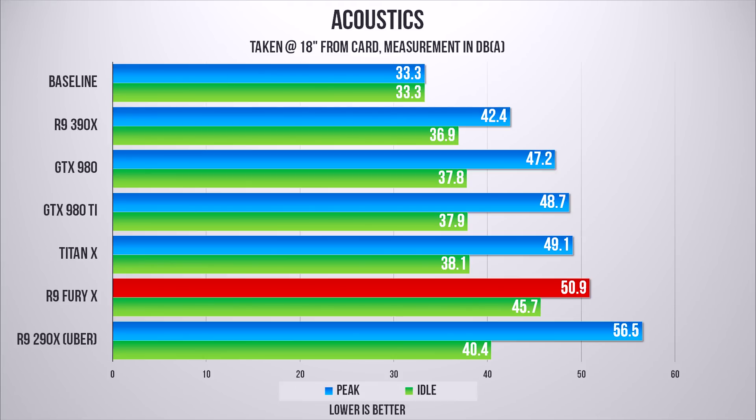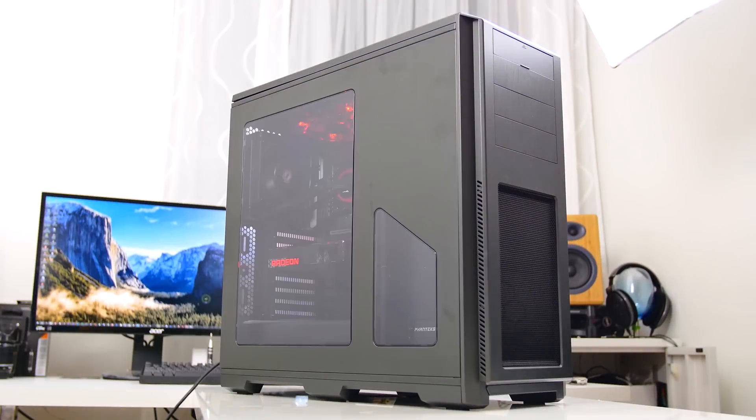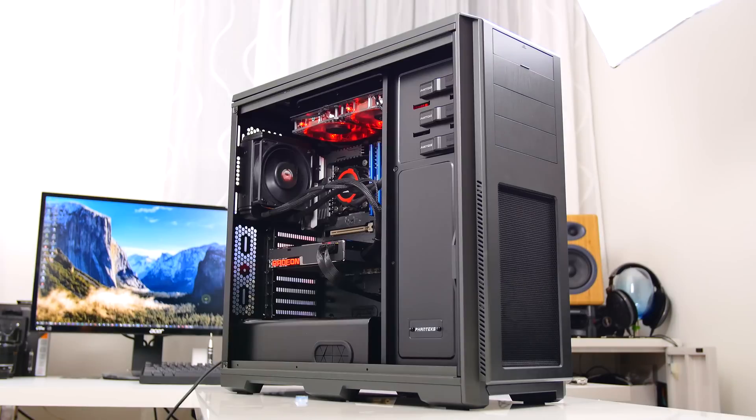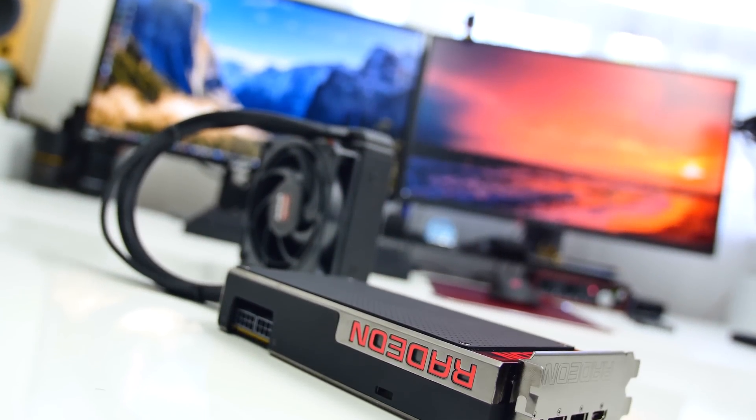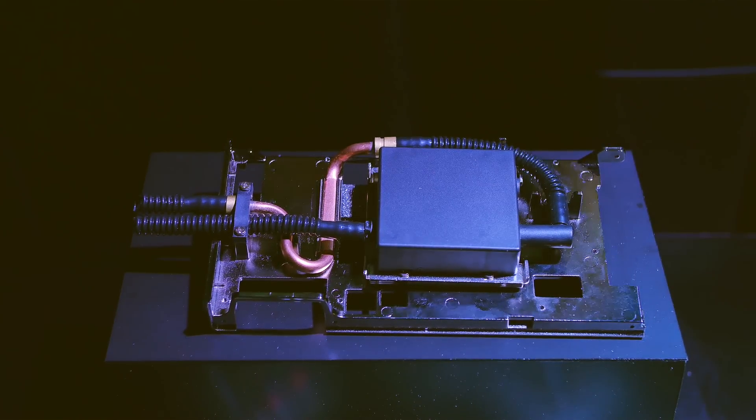Despite this being a water-cooled card, we've noticed GPU whine and audible pump noise, making this one of the louder GPUs in our stack. Placing it inside the case does mute the whine. We've brought this up to AMD and they are aware of the pump issue — changes have already been applied to production parts, and we hope for an even quieter acoustic profile on consumer versions of the Fury X.